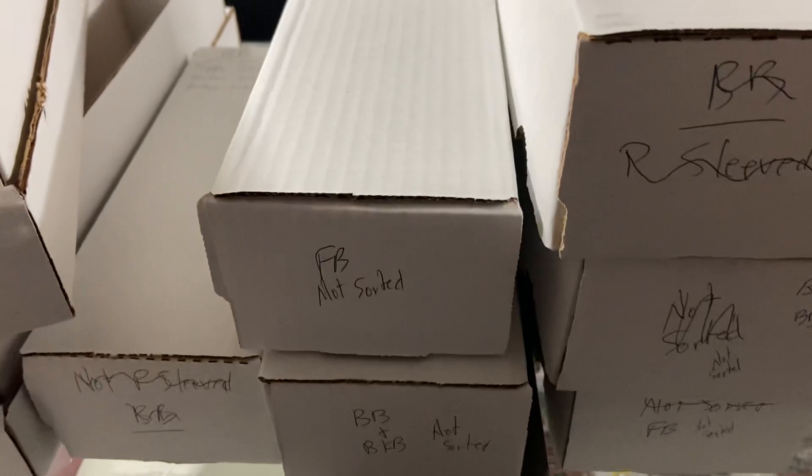Hey guys, Mike at the Warehouse. Going through some stuff. Not too much yesterday except for wax, so I didn't do a video. But we got some bulk today.